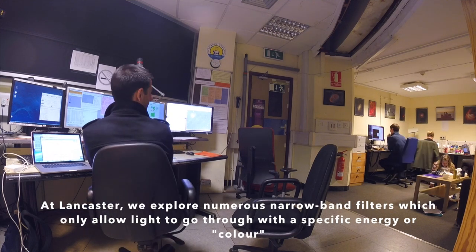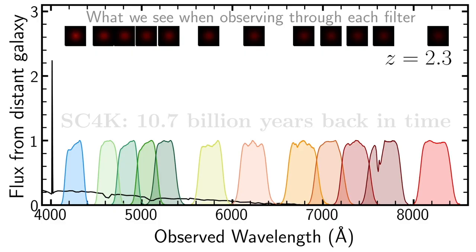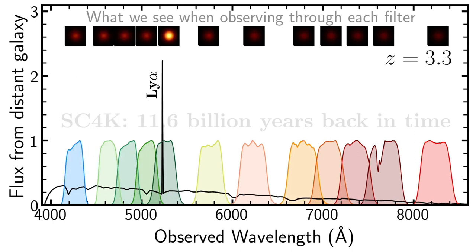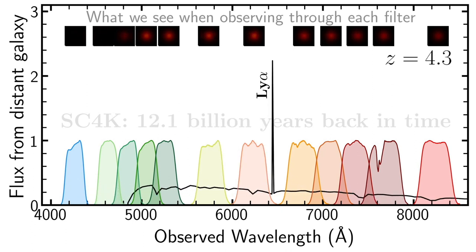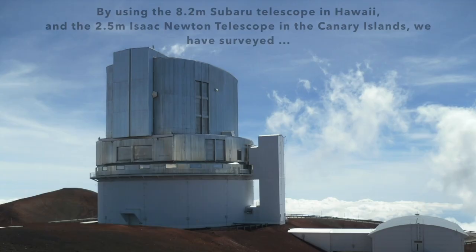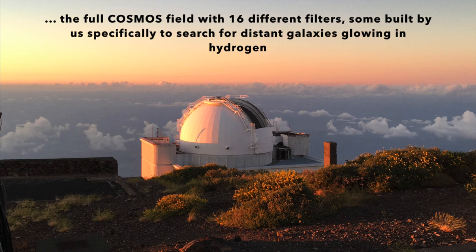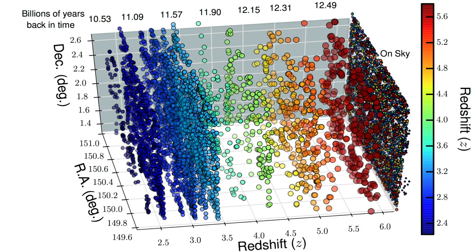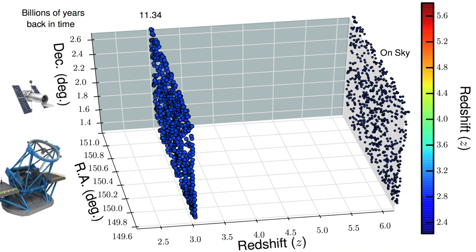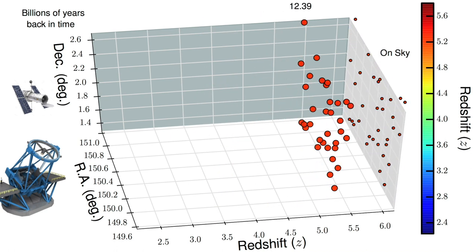At Lancaster, we explore numerous narrow band filters, which only allow light to go through with a specific energy or colour. We use these filters to time travel back in time to very specific epochs of the universe, all the way up to more than 13 billion years ago. The filters allow us to see galaxies lighting up depending on how far away or how redshifted they are. By using the 8.2-metre Subaru telescope in Hawaii and the 2.5-metre Isaac Newton telescope in the Canary Islands, we have surveyed the full COSMOS field with 16 different filters, some built by us specifically to search for distant galaxies glowing in hydrogen. We use multiple large deep images to slice the COSMOS field into 16 different slices and identify galaxies for which the light has been stretched or redshifted by significant amounts — from 2 to 6 times.